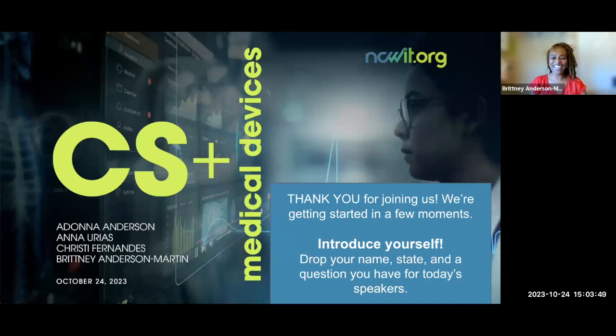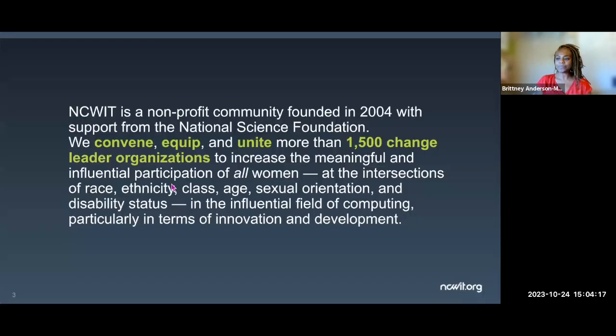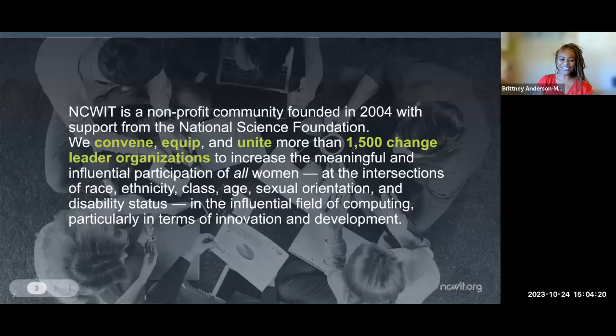Welcome to the first webinar in our series, CS+. Today we are going to be hearing from three amazing technologists working in the medical device industry, learning about what they do and how they use computing and technology within their roles. This is the National Center for Women in Information Technology, otherwise known as NCWIT.